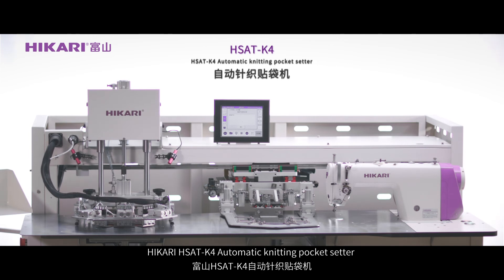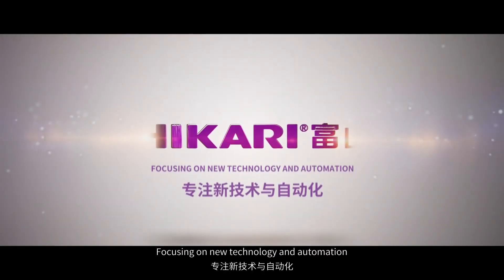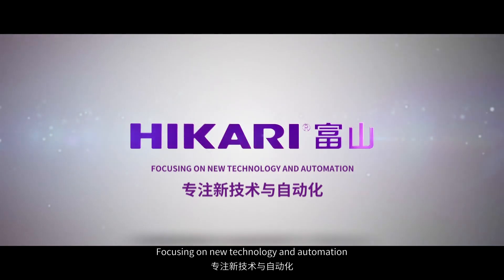Hikali HS80-K4 Automatic Knitting Pocket Setter. Hikali — Focusing on New Technology and Automation.